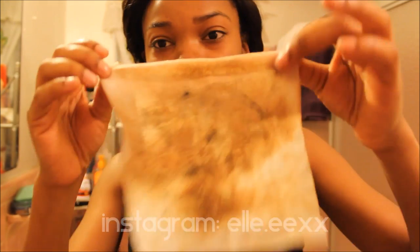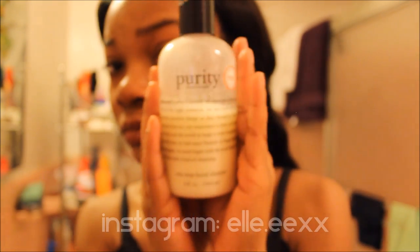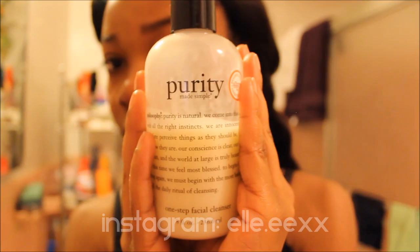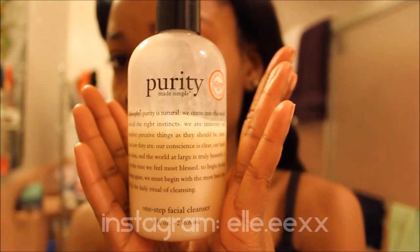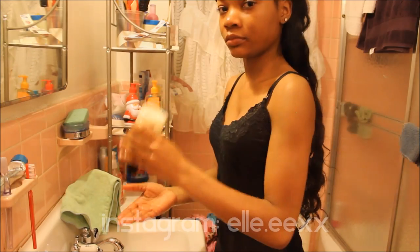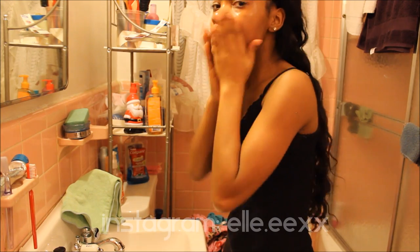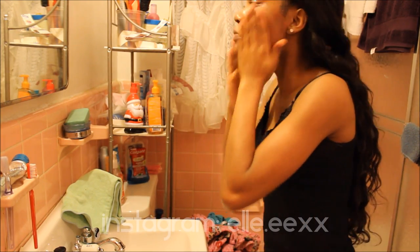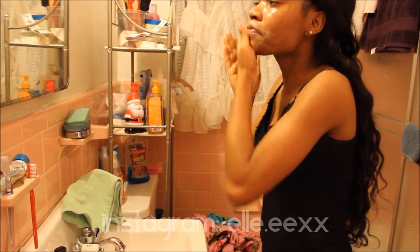So you all can see that the makeup remover wipes removed a lot of my makeup, but now I'm going to go in with the Purity facial cleanser, which you can get from Sephora or Ulta. This is just to remove the rest of the makeup that the wipes didn't get off. I really like this cleanser because it does not leave my skin feeling dry at all — I have combination dry and oily skin and it leaves my skin very rejuvenated. So I definitely recommend it.